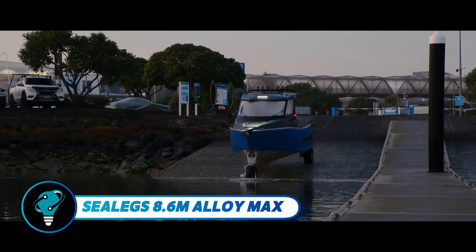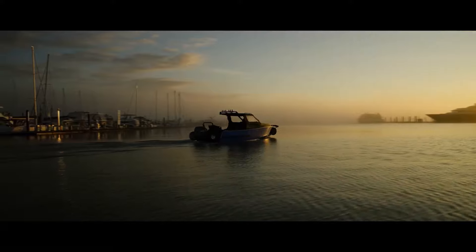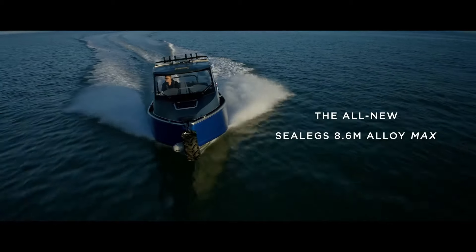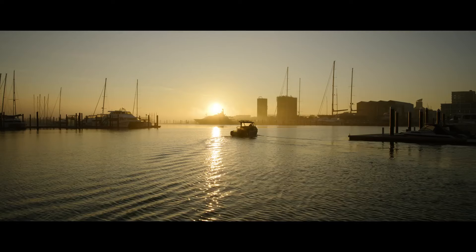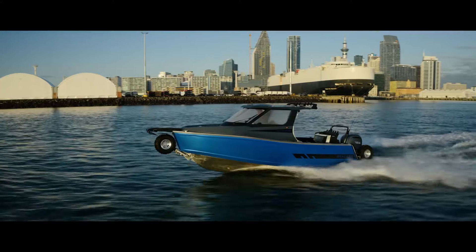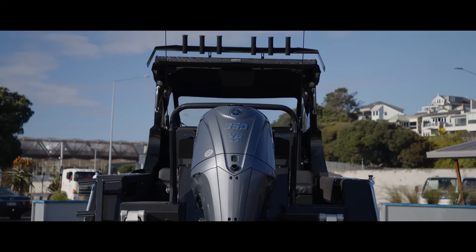The Sealex 8.6m Alloy Max blends rugged durability with luxury, designed for challenging environments while ensuring top comfort. At 8.6 meters long and 2.5 meters wide, it seats up to six passengers. Features include spacious storage, an enclosed cabin, LED lighting, and a 2,200-lumen light bar for excellent visibility, with a 300-liter fuel tank expandable to 400 liters.